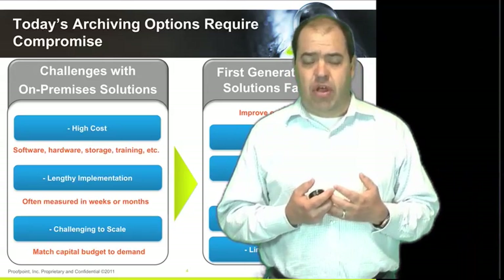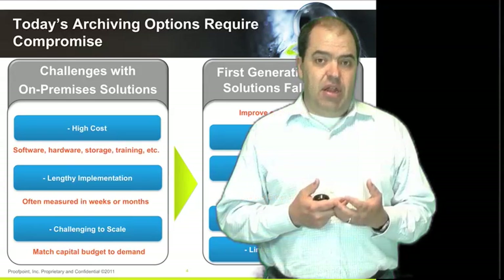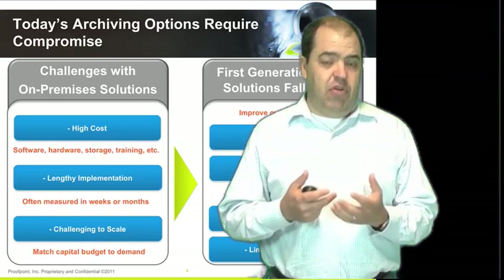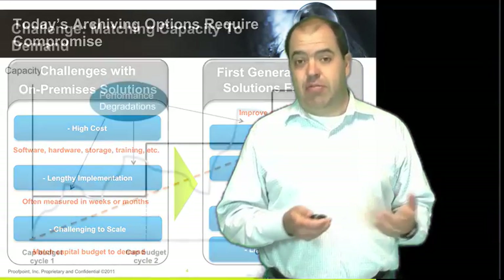SaaS solutions came into place with an initial goal to help solve some of these problems, and they had a lot of benefits. The two major ones were reducing cost — SaaS solutions can reduce cost by over 50% from on-premises solutions — and they're really quick and easy to put in place and implement. However, they had a number of downfalls. The two major ones of concern are poor security: you are pushing all of your email to a third-party provider and have no way of knowing what the security is around that data. And limited functionality: by being in the cloud and being first-generation solutions, there's not a rich set of functionality around discovery, search, and compliance that you would expect from an on-premises solution.